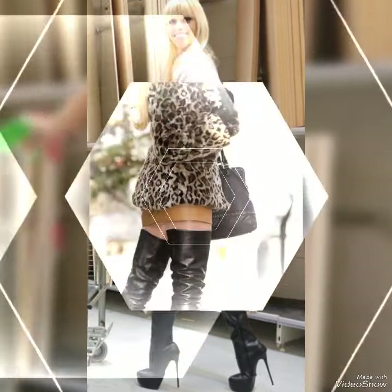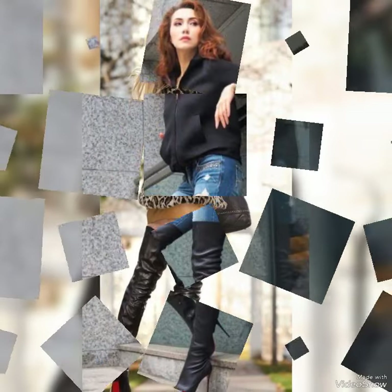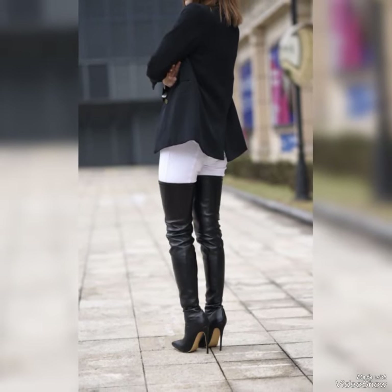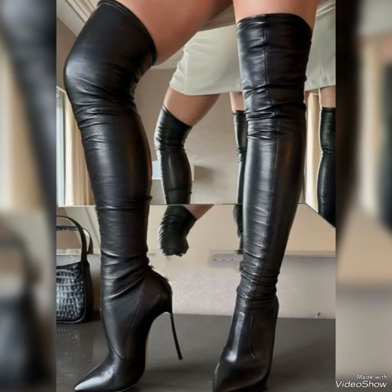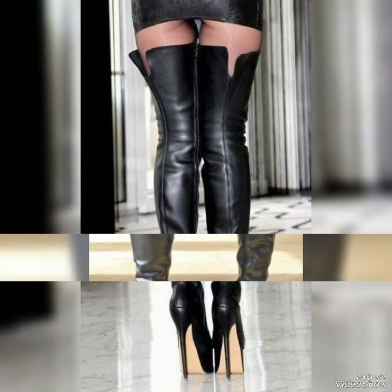In my channel you can see every type of leather thigh high heel long boots and the collection of leather thigh high heel long boots like office wear, party wear, wedding wear and casual wear. These leather boots are very comfortable and mostly worn by girls and women.